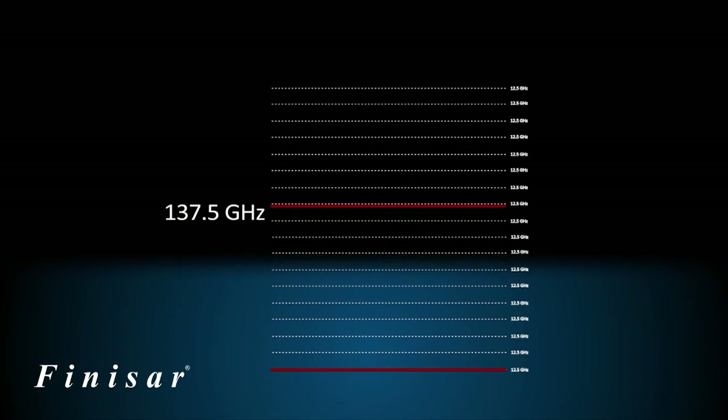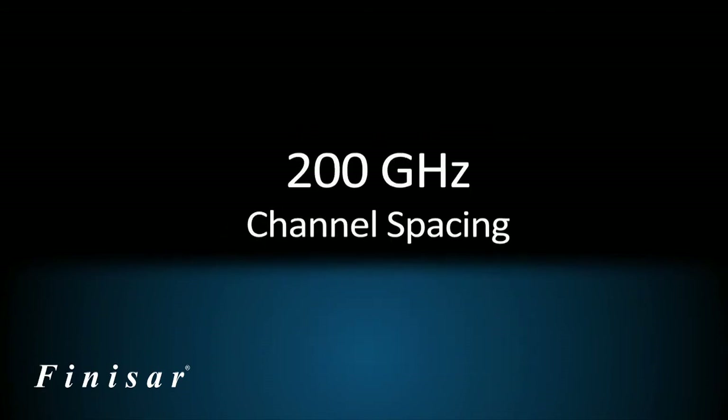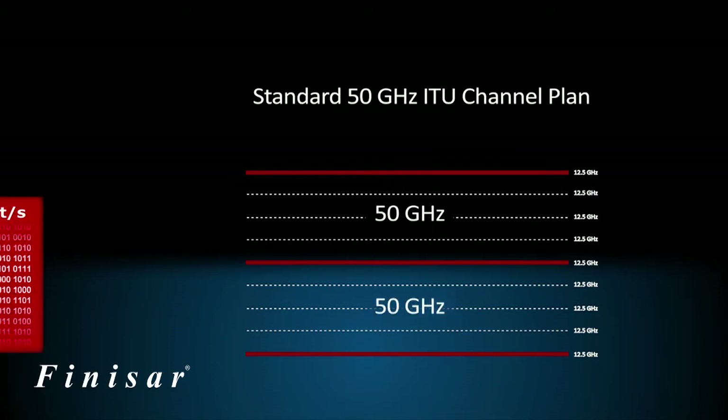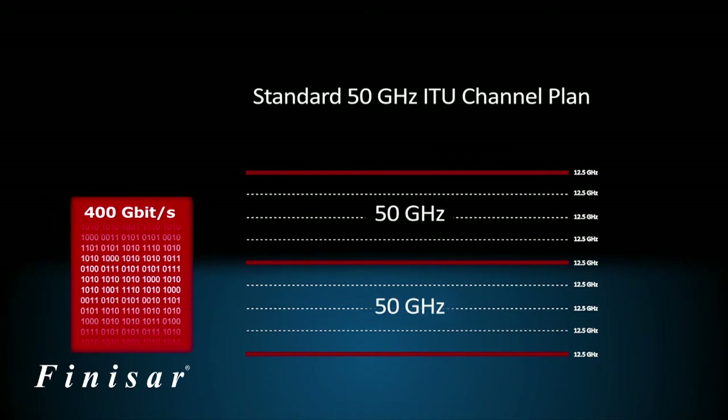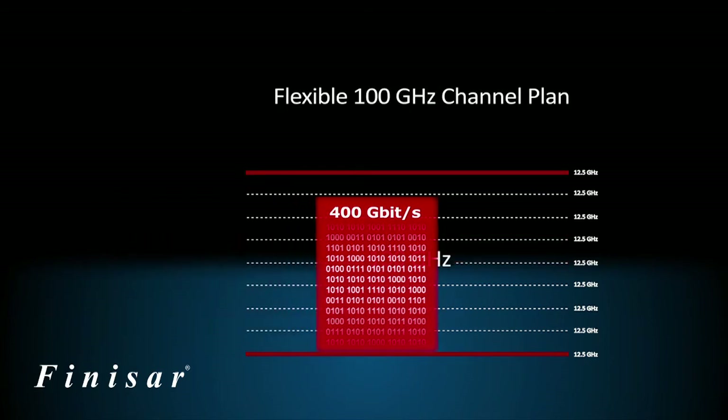FlexGrid is a flexible solution that can support channel spacing from 50 GHz to 200 GHz. As an example, a 400 Gbps signal cannot be transmitted at 50 GHz channel spacing, but it can be carried if two 50 GHz channels are converted to a single 100 GHz channel.